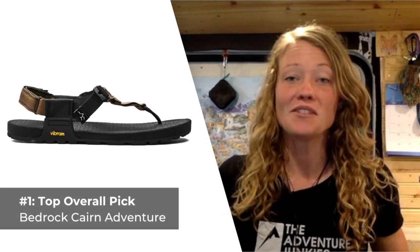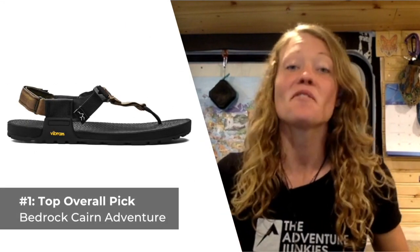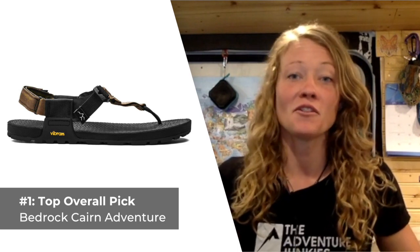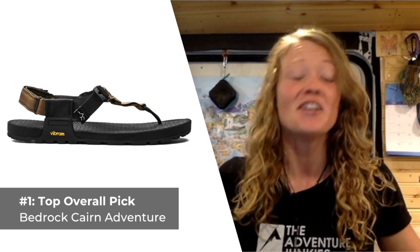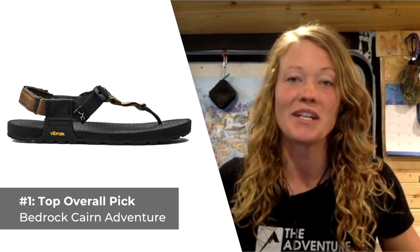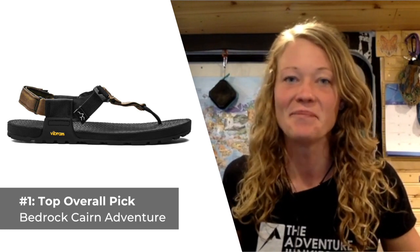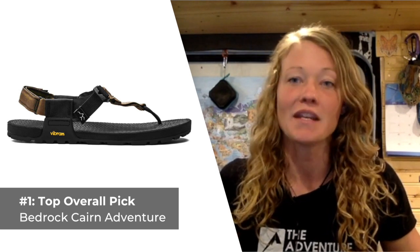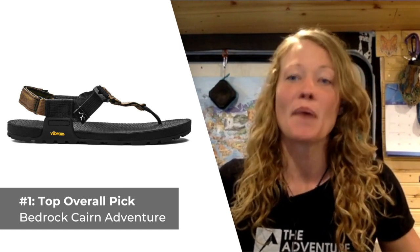Our top selection for the best overall men's hiking sandals are the Bedrock Cairn Adventures. Whether the sandal is fitted on your feet or strapped to your pack, you won't notice you're carrying them, making for the perfect companion on your next hiking adventure. These simple thong-style sandals are incredibly lightweight, weighing in at only a pound.